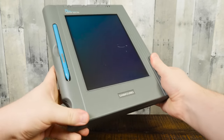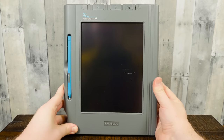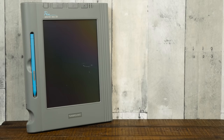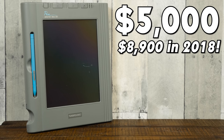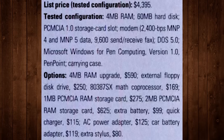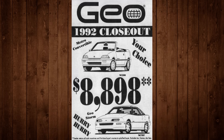Greetings and welcome to an LGR thing. This lovely device is the Samsung PenMaster 386SL20, a touchscreen tablet computer from 1992. Back then this started at a price of $3,995, with costs heading upwards of $5,000 for a fully specced example with additional storage. Being that this was Samsung's first tablet computer on the market, and one that packed an impressive 386 MS-DOS PC inside, it's little wonder that it cost half as much as a 1992 Geostorm back then.